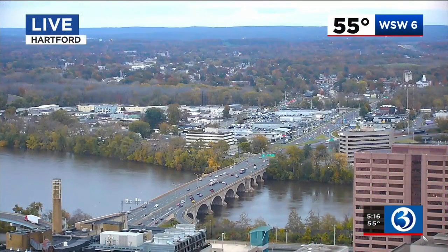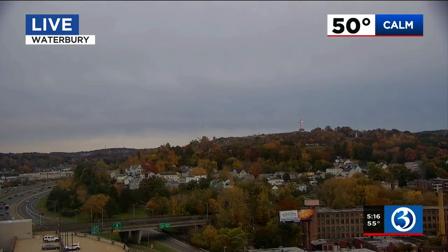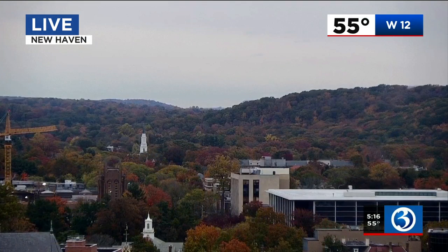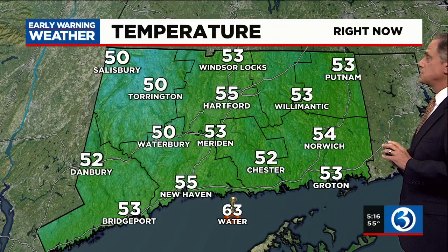There's our I-cam in Hartford. It's 55 degrees as we look off across the Connecticut River. You can see some nice color in the trees in Waterbury, but the sky overhead is gray — 50 degrees there and calm. And there's our I-cam in New Haven, with plenty of color in the trees where the current temperature is 55 degrees. We've got a westerly breeze at 12 miles an hour. Temperatures are in the fifties for the most part — New Haven and Hartford at 55, Torrington at 50, and Willimantic at 53.